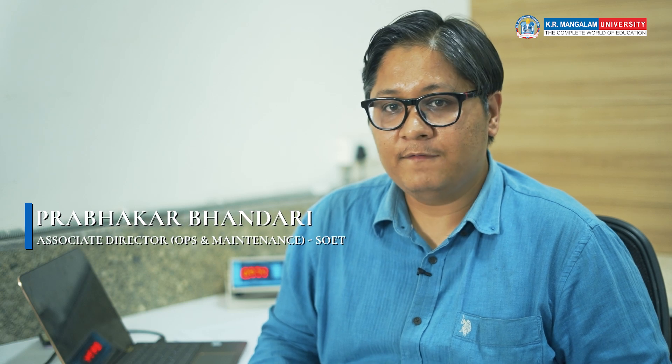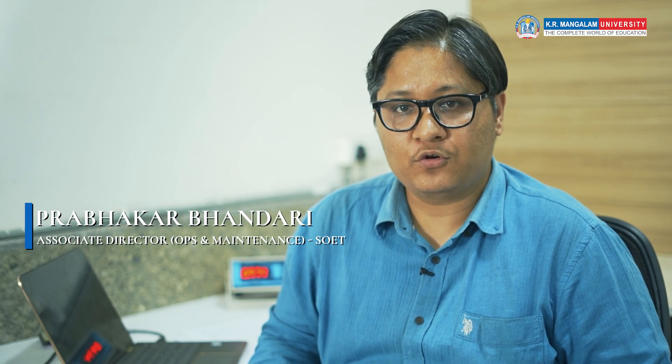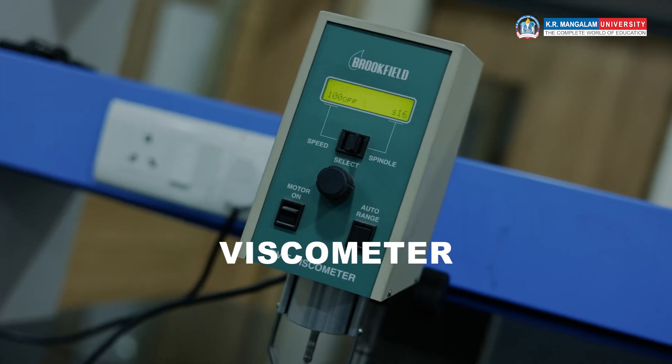Welcome to K.R. Manglam University's newly established Central Instrumentation Facility. Here we have various sophisticated instruments like UV visible spectrometer, rheometer and viscometer.